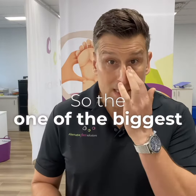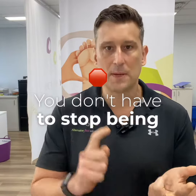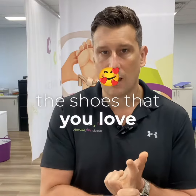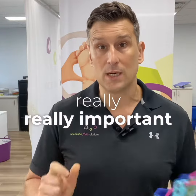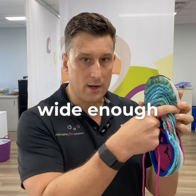One of the biggest things is that you don't have to give up footwear. You don't have to stop being active or wearing the shoes that you love. The key is to wear shoes that are wide enough through the toe box — really, really important. If it's a runner, you have to make sure that it's wide enough.